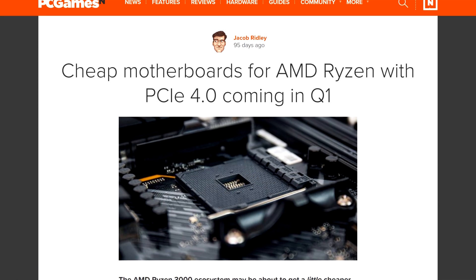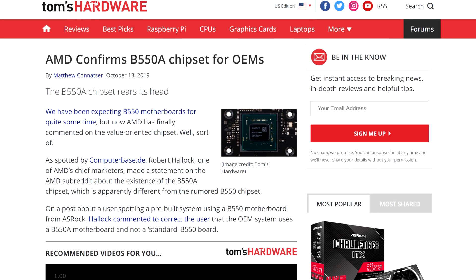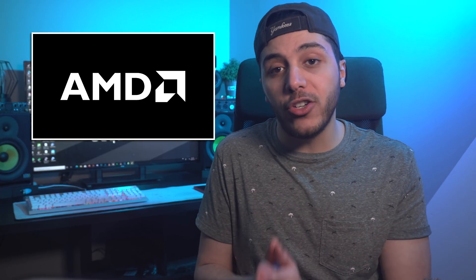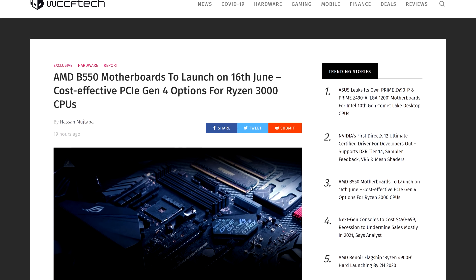Moving on to some AMD news — it looks like the wait is almost over. We've been waiting for B550 motherboards for almost a year, expecting them late last year and then at CES 2020, but nothing except for some B550 OEM boards. We got a report from WCCF Tech with an announcement and a launch date: the new chipset will be announced on May 21st and will release on June 16th. If you want to buy a PC and are willing to wait, I'd highly recommend it if you want PCIe Gen 4 — the price difference between AMD's 50 and 70 series boards is pretty big.